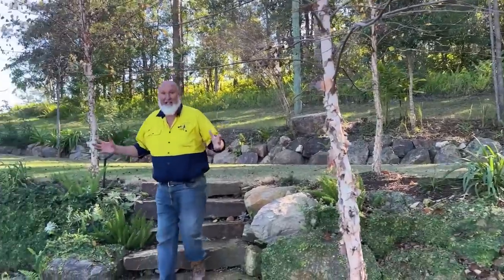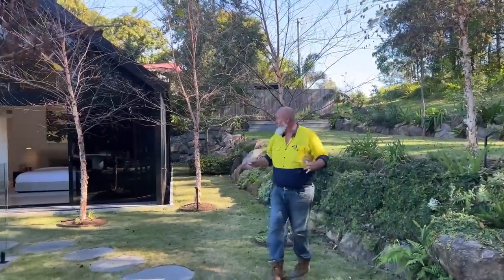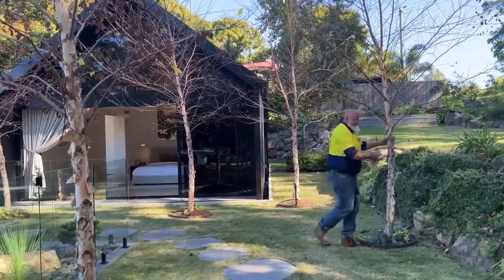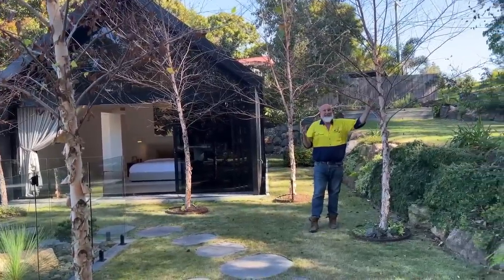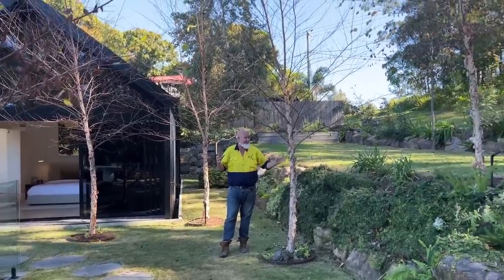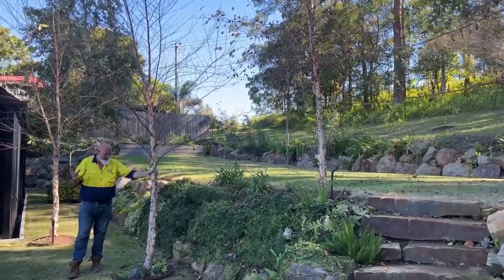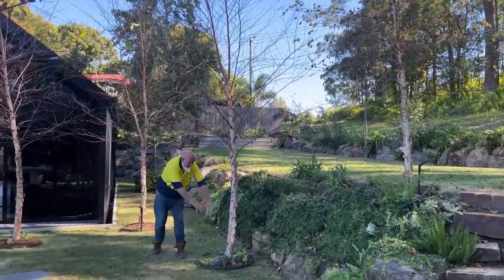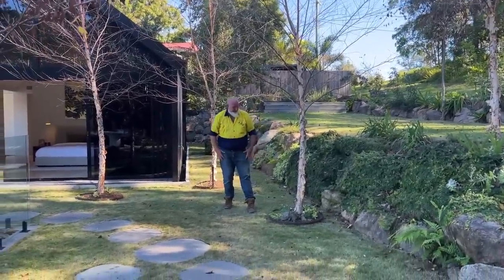Coming down here to this garden in front of the beautiful master bedroom, you're looking out at the pool area and these magnificent tropical birch trees. We are shooting in winter so they are deciduous at the moment — they've dropped 99% of their leaves — but these trees are absolutely magnificent. I love the way at the bottom they've got little succulent gardens as well. It just looks fantastic.